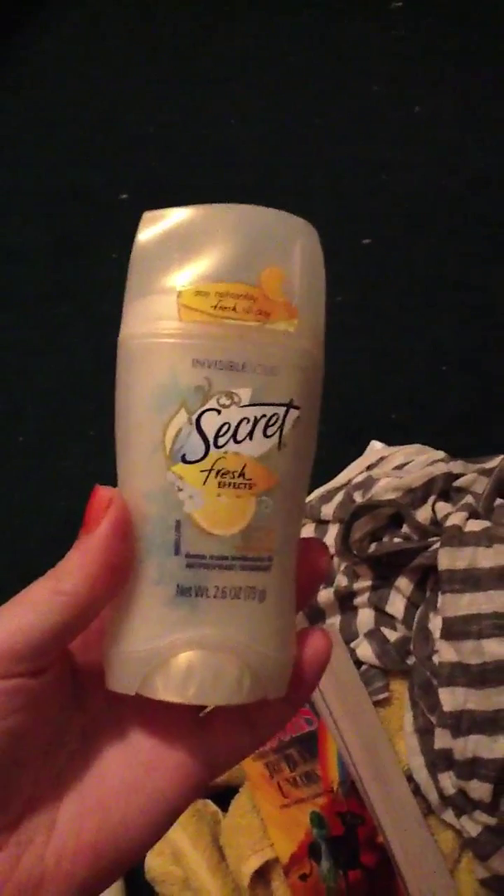This is the case for my sunglasses — my sunglasses should have been in there but I took them out already. And I brought some deodorant just in case for when I change out of my swimsuit.